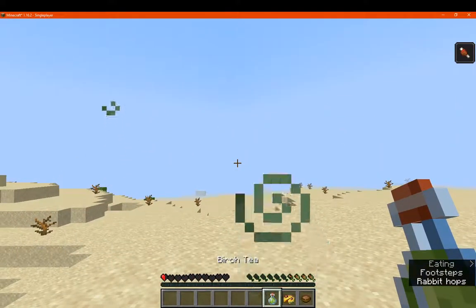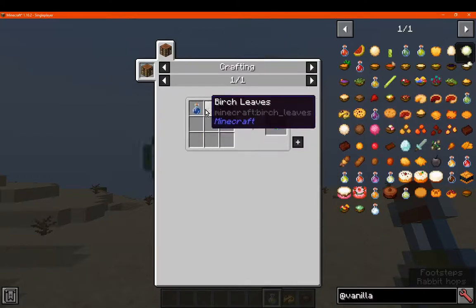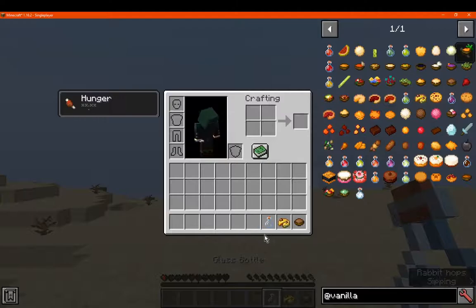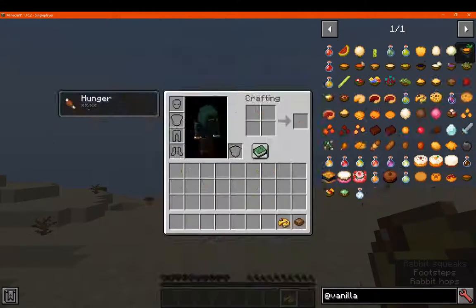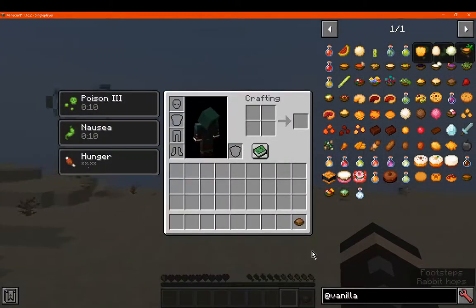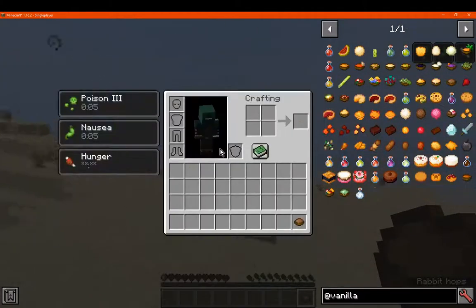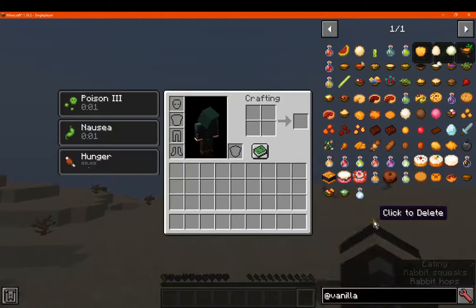Got birch tea, which is birch leaves and water. Poisonous pie is a mix with a bowl — it gives you Poison 3 and Nausea for 13 seconds. And then we finally have chocolate pudding, which is like so.